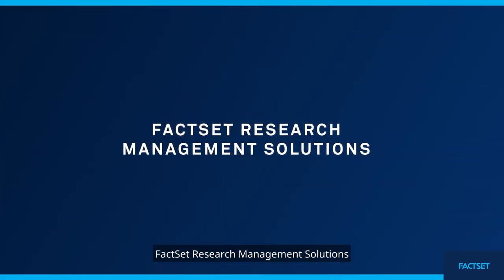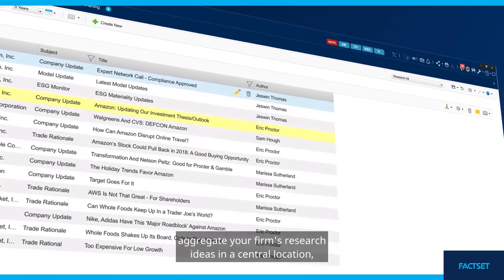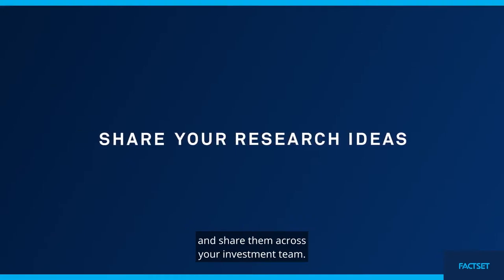FactSet Research Management Solutions. Aggregate your firm's research ideas in a central location, making it faster and easier to store, retrieve, track, and share them across your investment team.